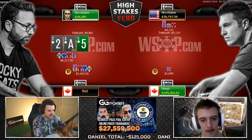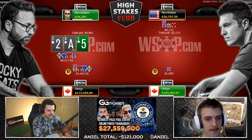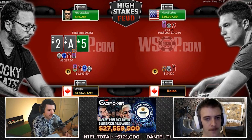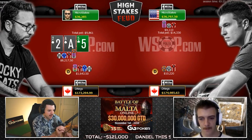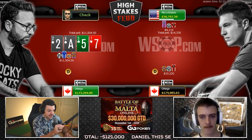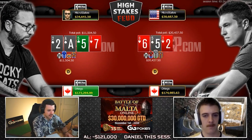Three-bet pot on the left here — probably had a hand like TT if I had to guess. Oh, four-bet on the right here! My goodness, what a flurry of action. Three-bet pot on the left, Doug check-calls as the three-bettor pre, and we see a four-bet on the right going post once again.